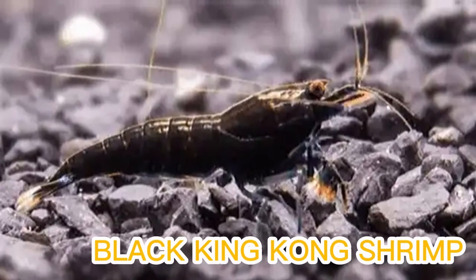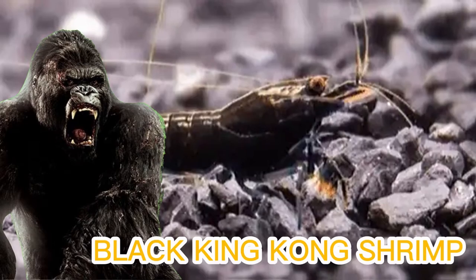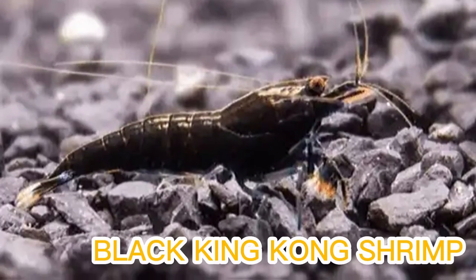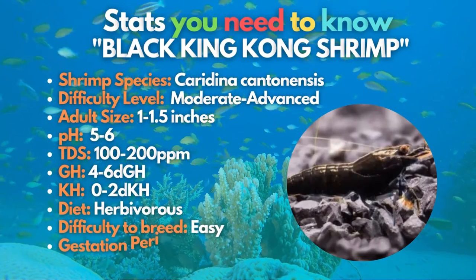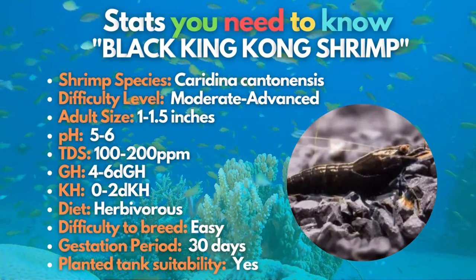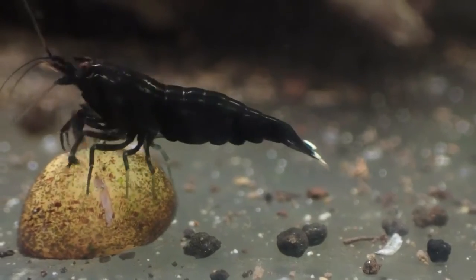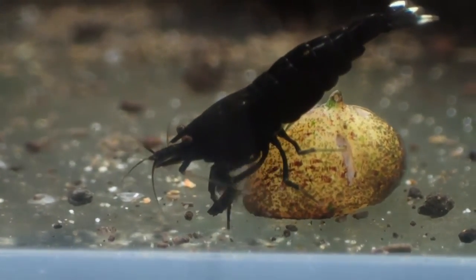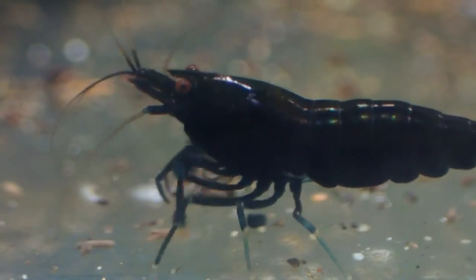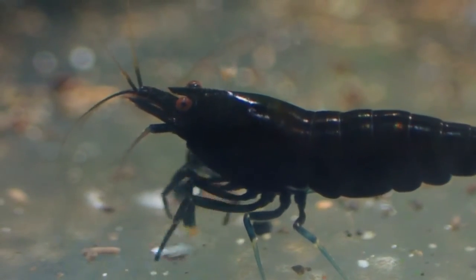If you're a fan of the famous film King Kong, you'll get easily attached to the black King Kong shrimp. These shrimp do not look like a gorilla, but their color is similar to the fictional giant gorilla in the movie. The black King Kong shrimp are rare and high-end animals that come at a cost, but they're worth it. This type is worth considering if you're an experienced shrimp keeper.